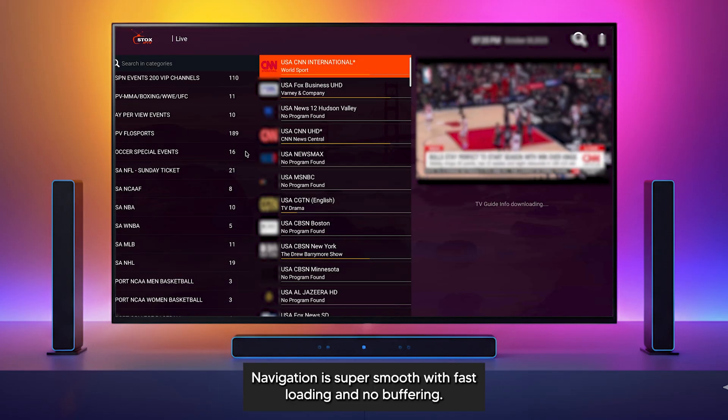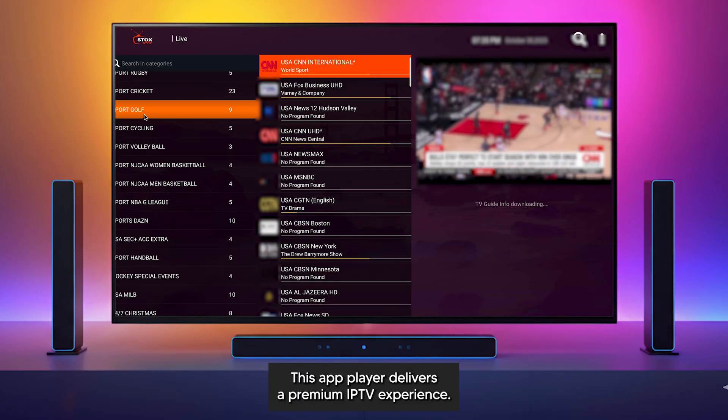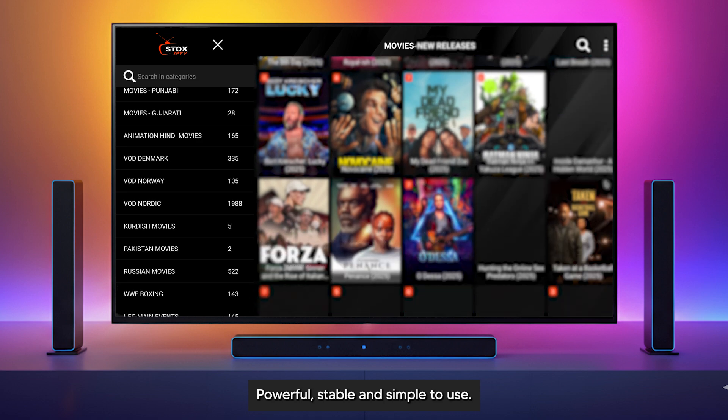Navigation is super smooth, with fast loading and no buffering. This app player delivers a premium IPTV experience — powerful, stable, and simple to use.